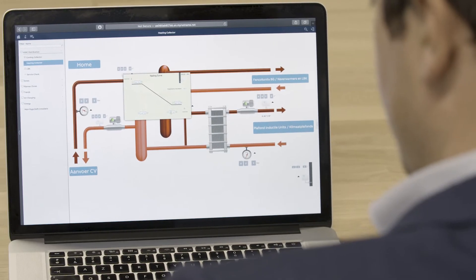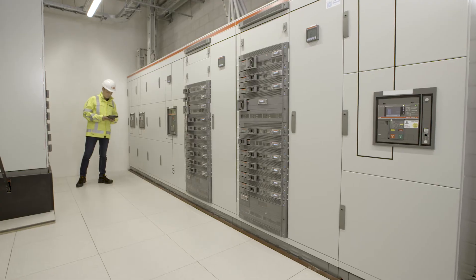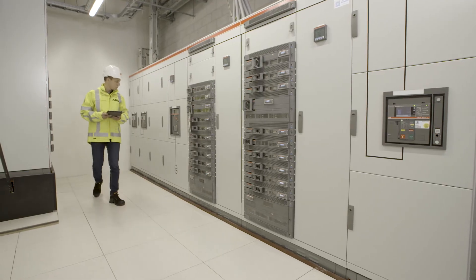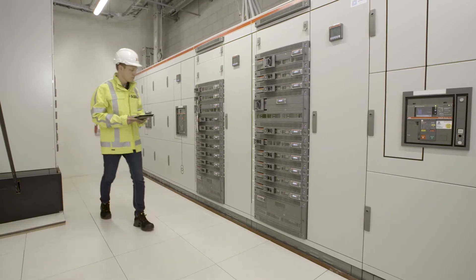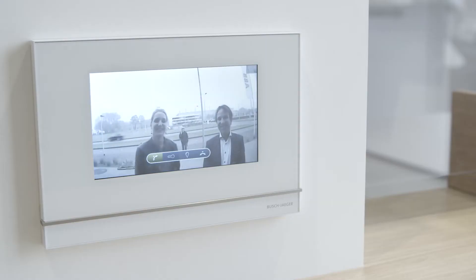Even the building itself is designed to be a benchmark for sustainability, taking power from geothermal and solar energy and feeding excess electricity back into the grid. Its efficiency is boosted through a huge range of ABB smart building technologies.